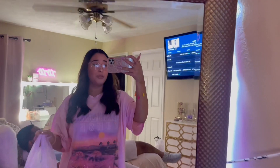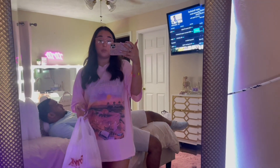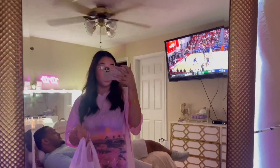Oh, I like your bracelet — thank you! I just came back from TJ Maxx. I was so sad because I didn't really find that much stuff. There wasn't that much makeup, so I guess I went on a bad day. But I'm going to show you what I got. My boyfriend's just laying down watching sports — boring!